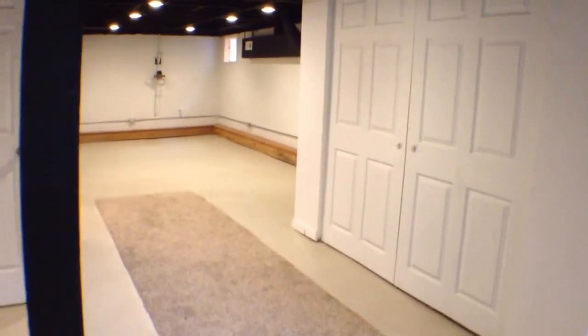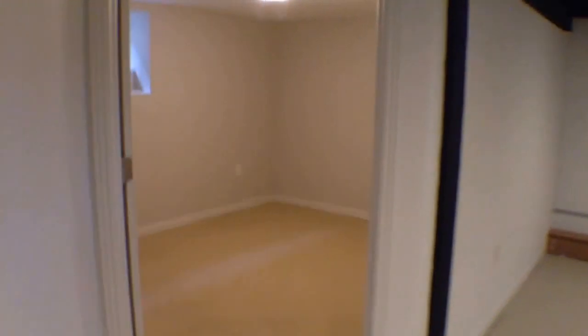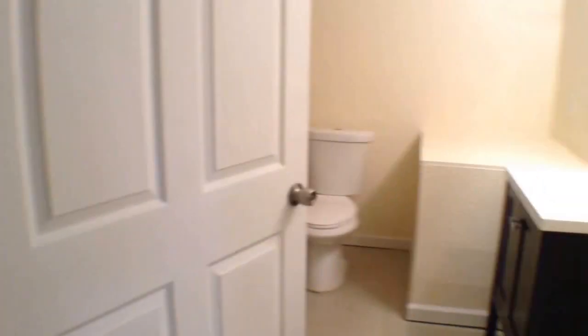Go to the basement first — see the third bedroom and second bathroom. Washer and dryer will stay. There's a lot more space down here, extra storage if you need it. The third bedroom is technically a non-conforming third bedroom because it does not have a closet, although it does have a window. Back out and to the right is the second bathroom.